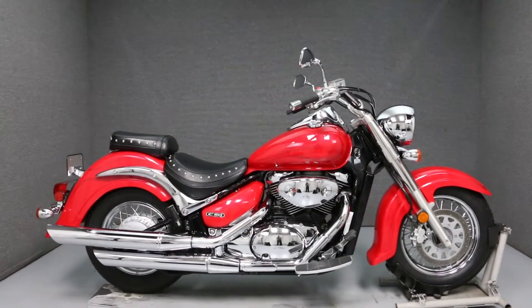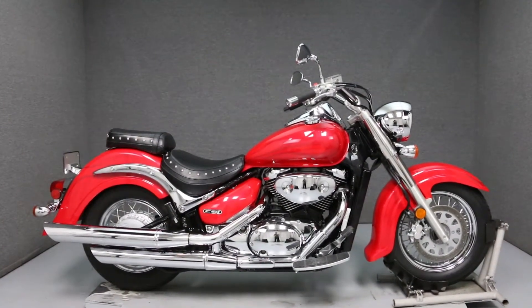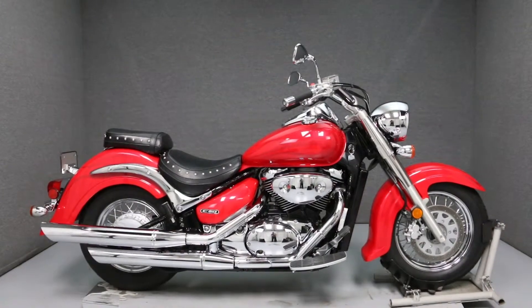Hello everyone, this is Ethan from National Power Sports. Today we're going to take a look at the cosmetic condition of this 2005 Suzuki C50 Boulevard 800.